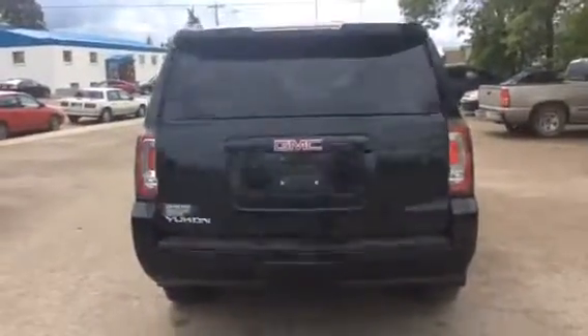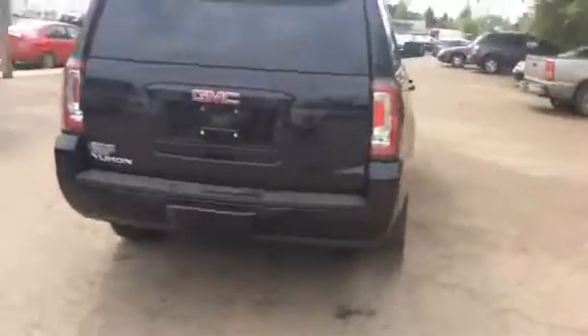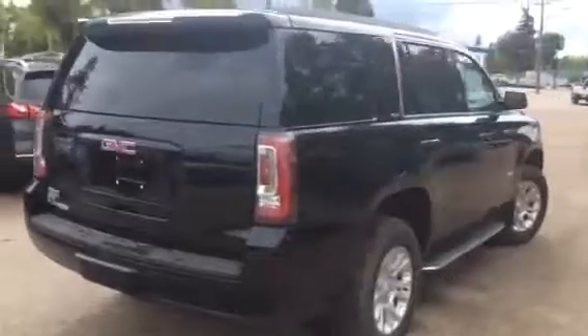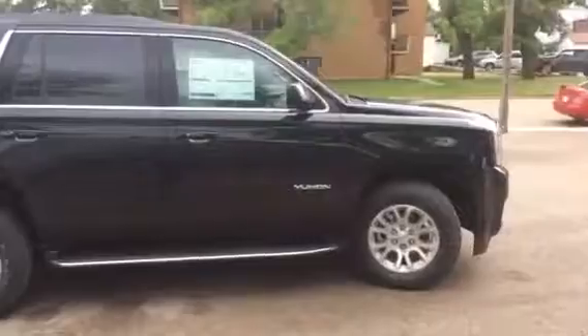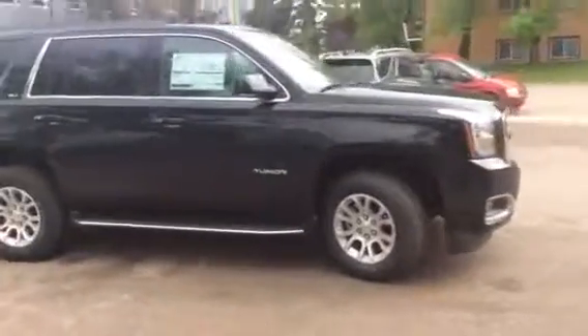And if you just press this button here, it will close automatically for you. And there you have it. That concludes stock number 187861 on a 2018 GMC Yukon SLT 4WD. The exterior color is black.